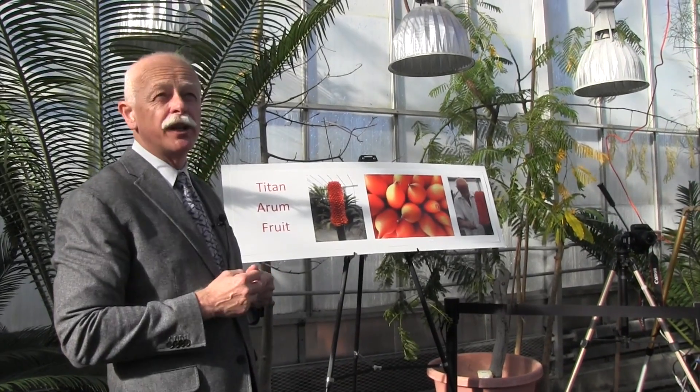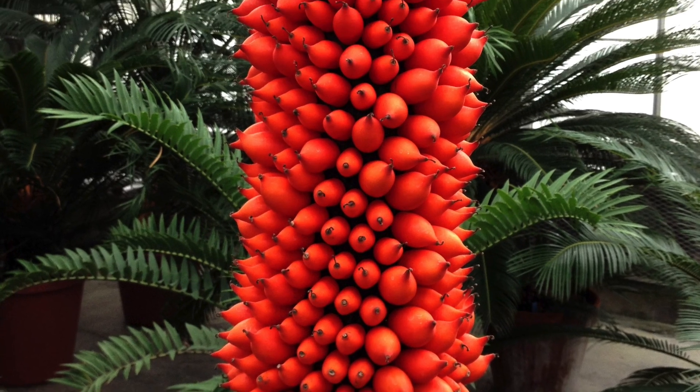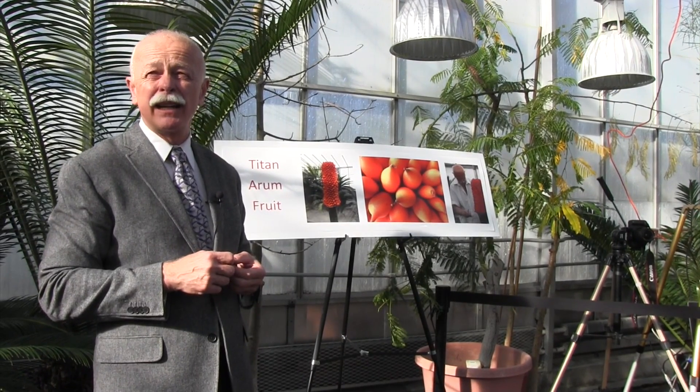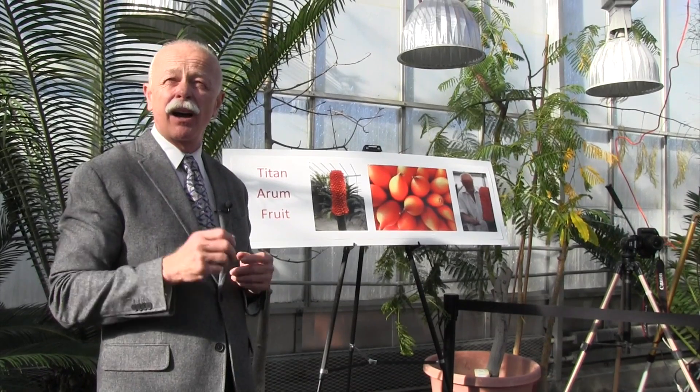After pollination, the spathe — that outer skirt modified leaf — will wither. The pollen-producing flowers up towards the top will also wither. But then each of the individual female flowers will develop an individual fruit. Each of these is the fruit of a single flower. The bright red is believed to attract birds like hornbills, which are common in Indonesia and Sumatra. The birds will, it's believed, disperse these seeds — they'll eat the outer fleshy part of the fruit. The inner part of the fruit is like a nut, and inside that nut is the actual seed, which passes through the birds. That's the way these plants get dispersed in their native environment.